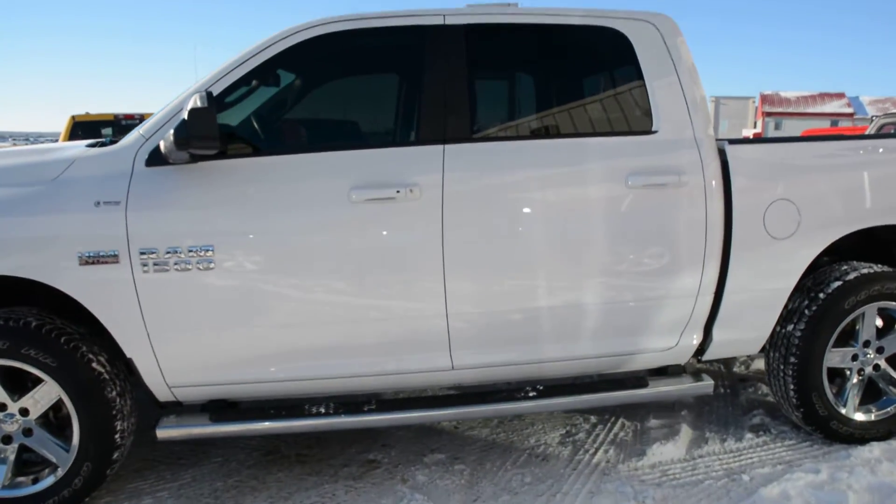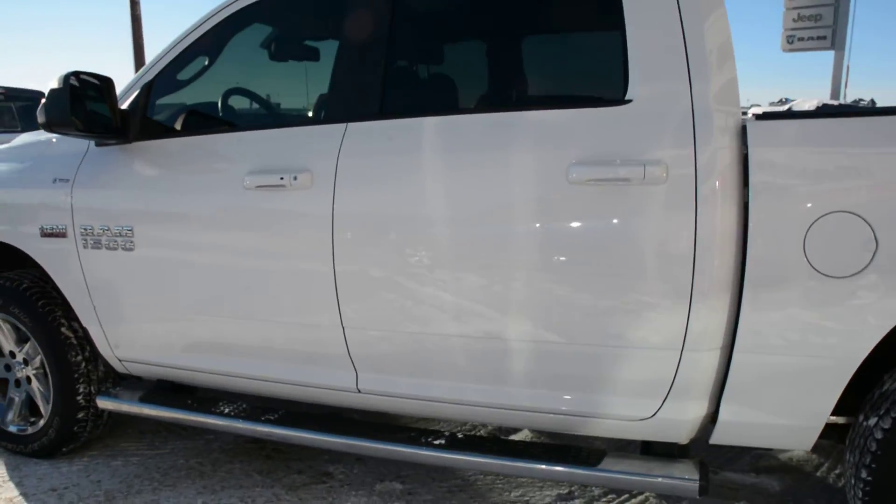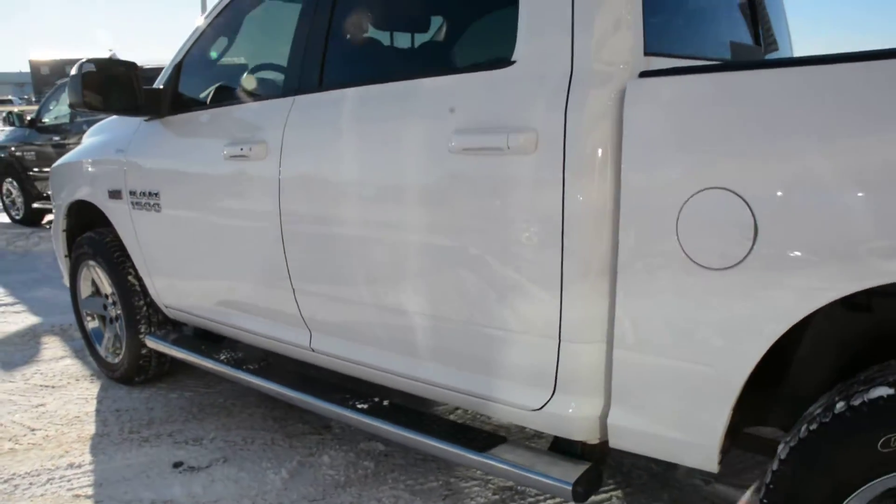Starting with this model — it is equipped with the 5.7L Hemi V8 engine, an 8-speed automatic transmission, and it's in the white paint finish.